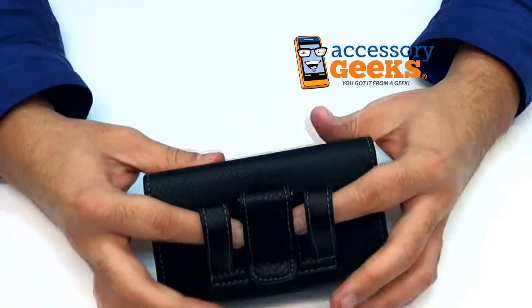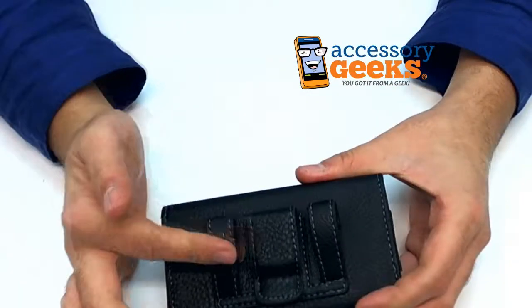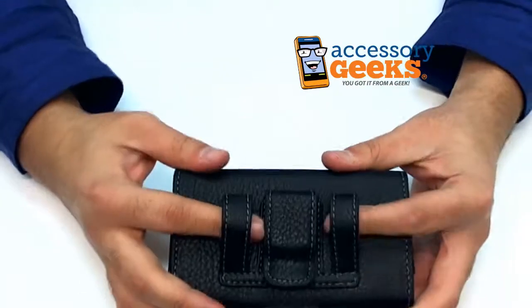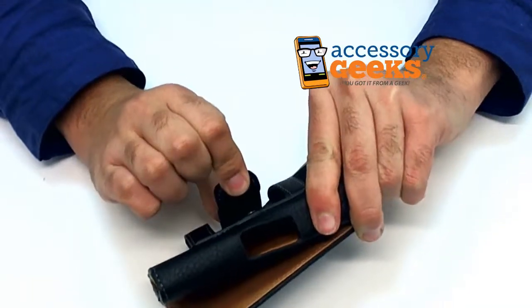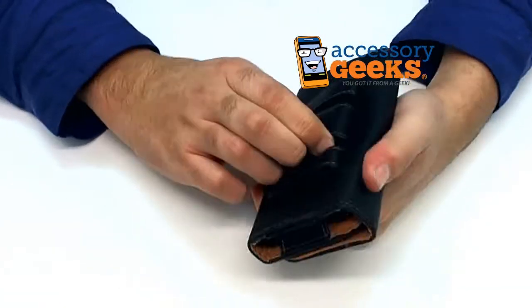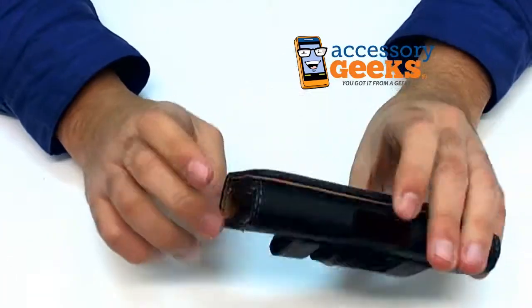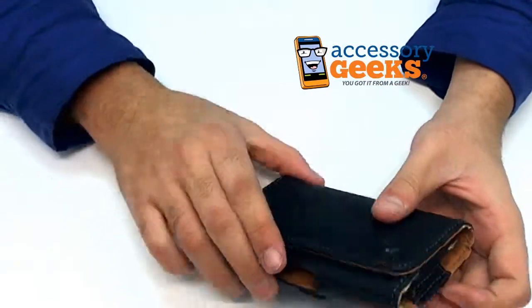This has a double belt loop — you can loop your belt through this; I assume that's what these are for. Or you can clip it on with this belt clip, which is actually really, really tough. The belt clip doesn't swivel, which is different from most pouches that I review, but you don't always need a swiveling belt clip.